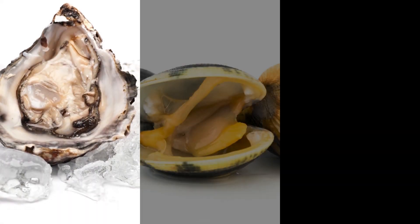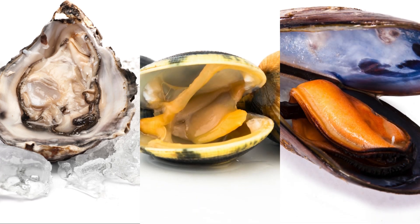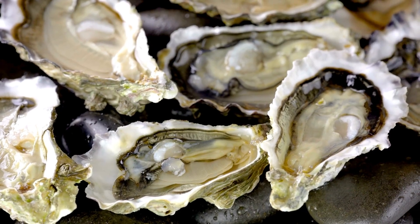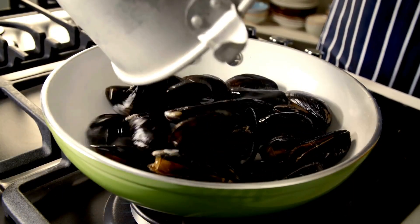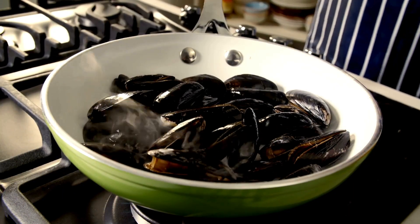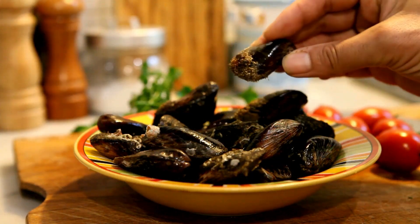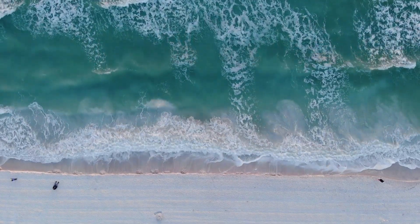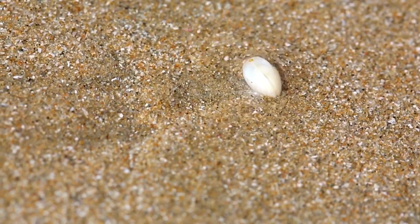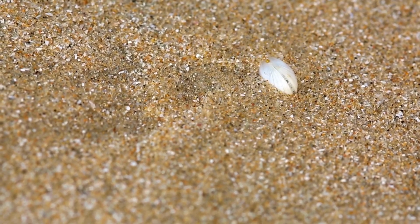As we wrap up, oysters, clams, and mussels have shown us that even among shellfish, diversity reigns supreme. From their distinct lifestyles to their profound impact on ecosystems and human history, these bivalves offer a world of wonder and utility. Whether they're filtering water, supporting marine life, or gracing our plates with their unique flavors, they remind us of the beauty and complexity of nature. Thanks for joining us, and we hope you've enjoyed exploring the amazing world of oysters, clams, and mussels.